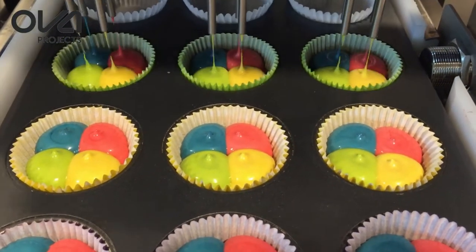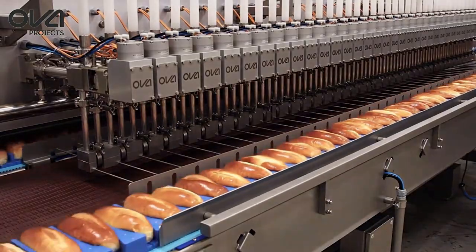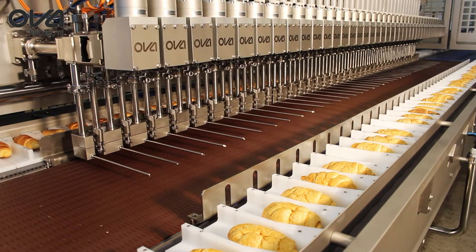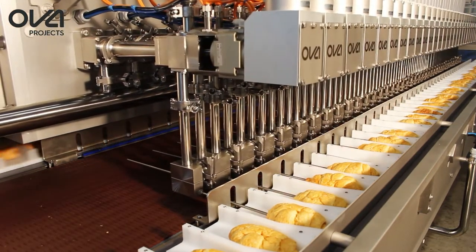At this show, you will see in the OVA project section of our booth depositing and injection systems that have an unheard-of accuracy of plus or minus a quarter of a gram, with complete and guaranteed CIP included in full sanitary design.